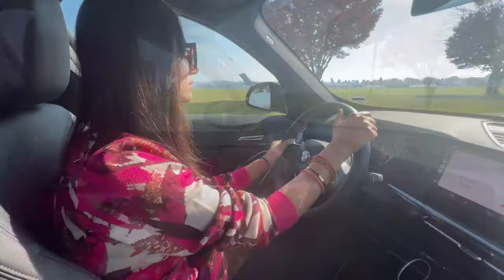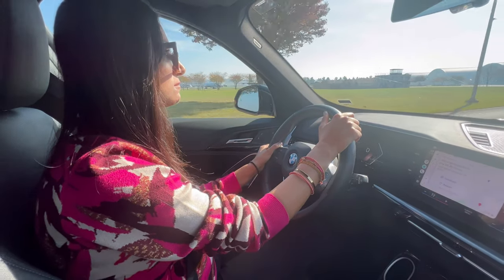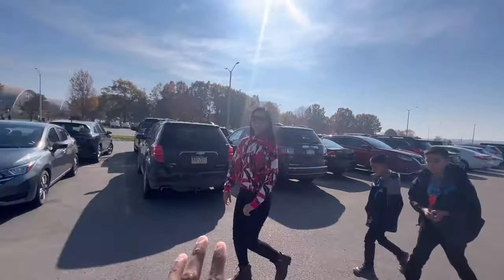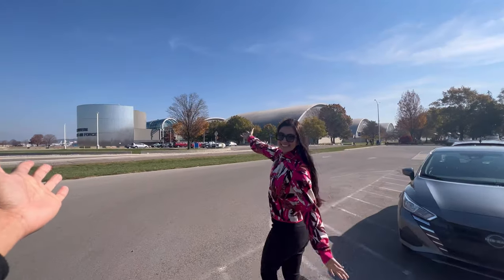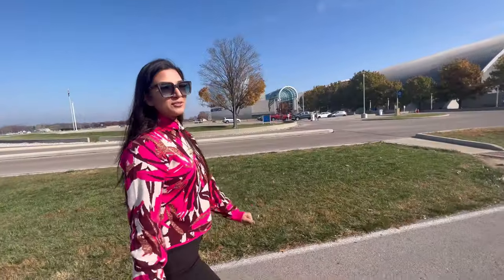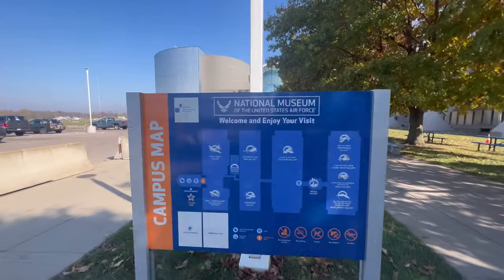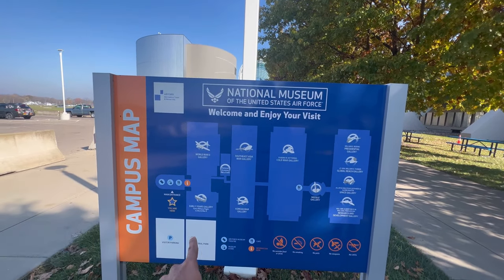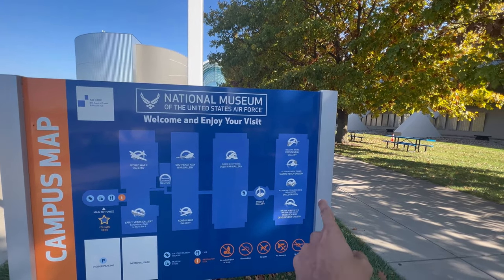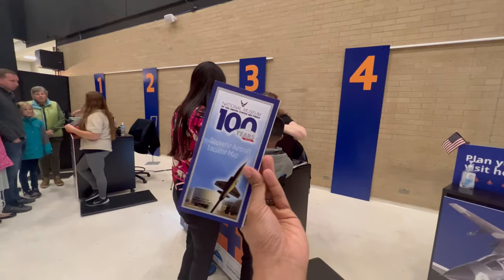Oh my god, there is so much to see. I don't even know how we're going to get through this, but we have exactly 2 hours and 25 minutes. We just arrived in Dayton, Ohio and the place we picked to explore is the Air Force Museum — the largest Air Force Museum in the world. It's free. There's a World War II Gallery, Southeast Asia War Gallery, Cold War Gallery, Korean War, early years, a Missile Gallery, Presidential, the Global Reach Gallery, Space Gallery and Development. You can make a donation and pick up a map.